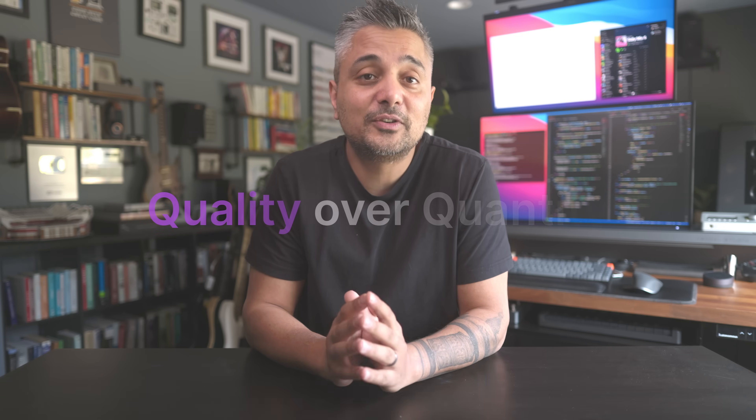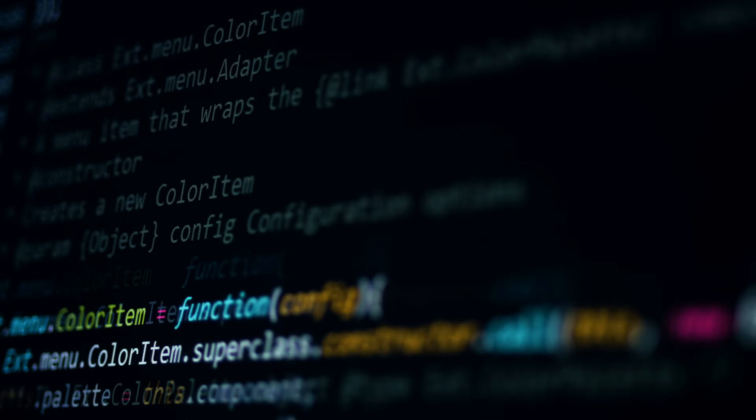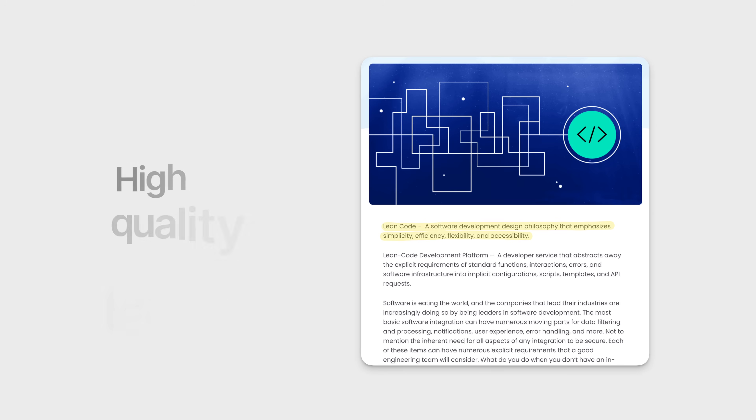If you ask my advice, I will always tell you to prioritize quality over quantity. So when I say coding fast, I'm not speaking of outputting maximum lines of code in the least amount of time. Speed alone isn't the metric you want to chase. However, being able to produce good quality, lean code at a faster cadence is something all software engineers should aspire for.